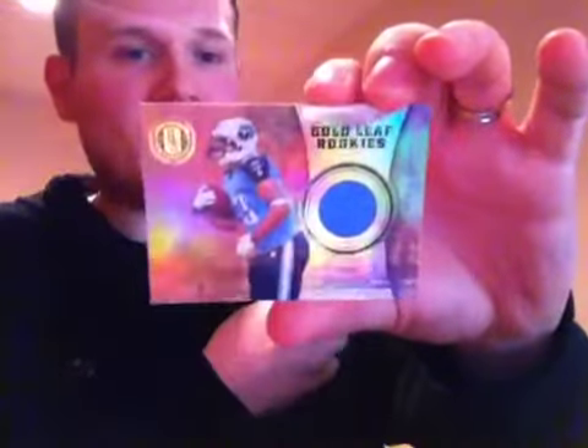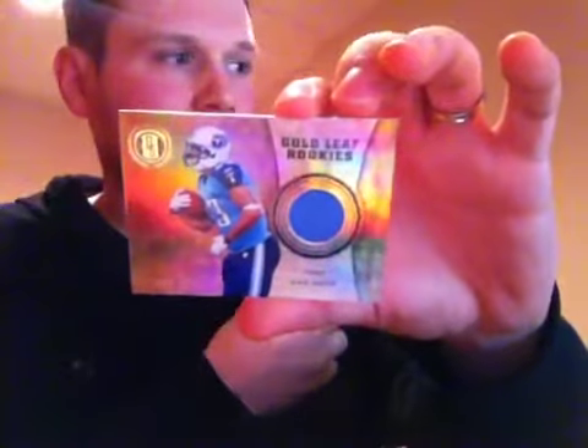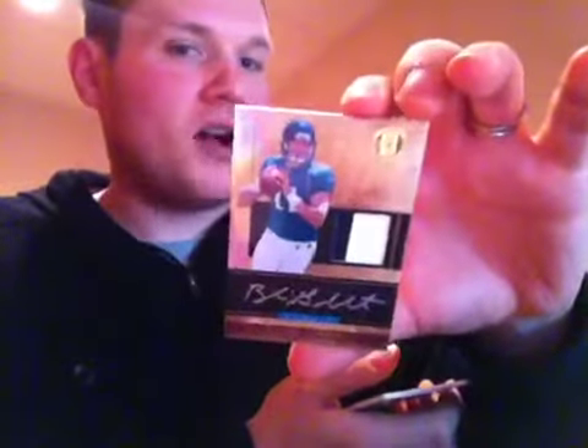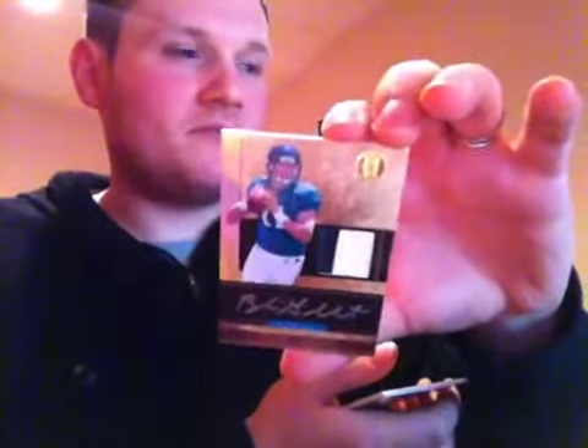Up next for the Tennessee Titans, gold leaf rookies jersey out of 299 of Jamie Harper. Up next, rookie patch auto — three color patch auto out of 325 for the Jacksonville Jaguars — Blaine Gabbert. Really look up, I love these patches the way they look.